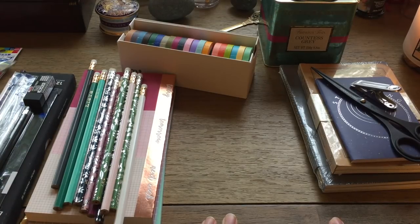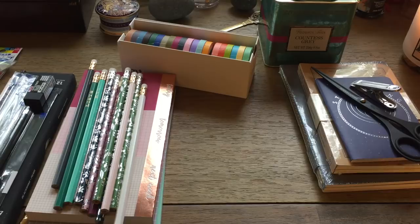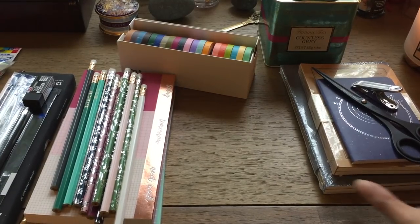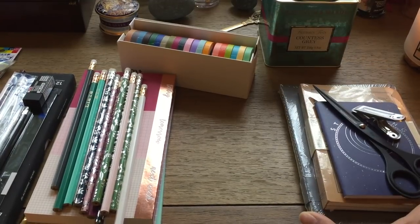I don't buy random things — I always buy things I've always wanted. Some of these were very intentional purchases, but at the same time I didn't need them right away and bought them anyway. That's how I call it stress shopping.